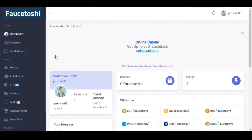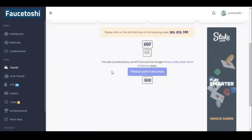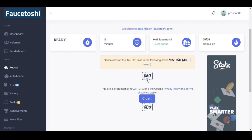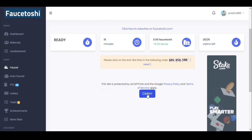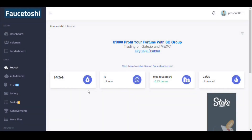It has got a faucet — just click on this faucet section and you'll be redirected to this page where you have to wait for five seconds. Solve the anti-bot captcha first, then click on the claim button. After clicking the claim button you will be rewarded with 0.05 FaucetOSI, which is the coin of this website.